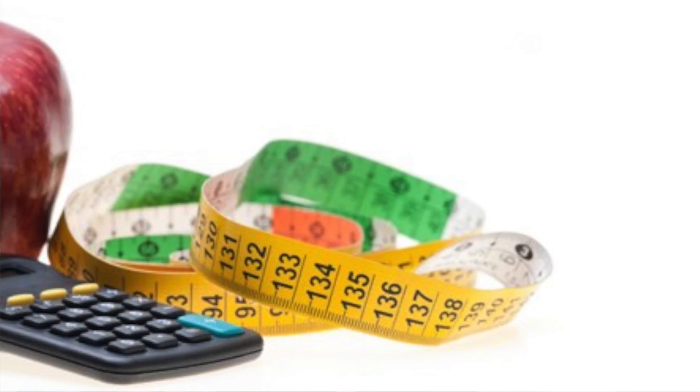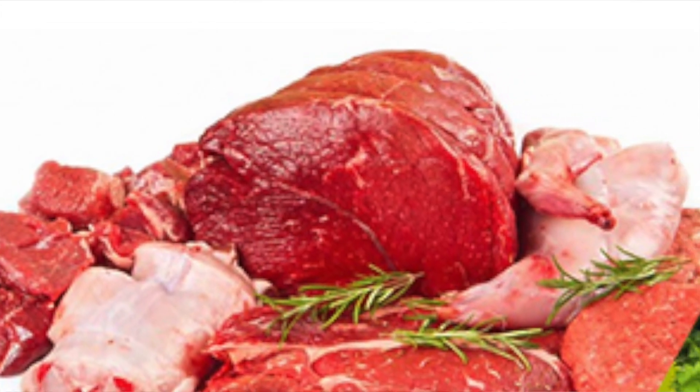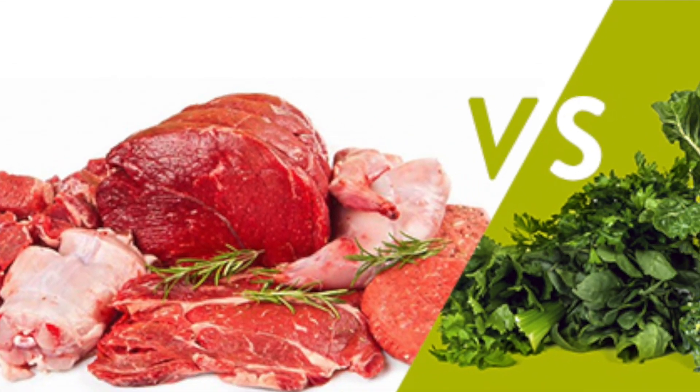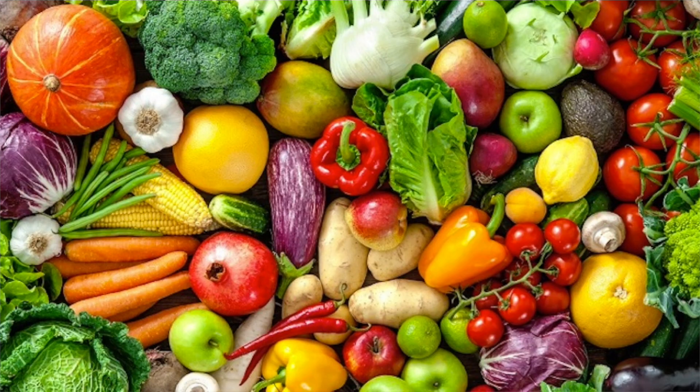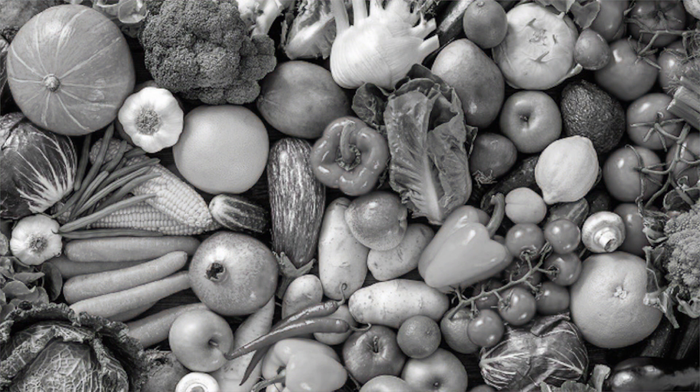There's a lot of talk about complete protein — sometimes people mean a food that contains all nine essential amino acids, and sometimes they mean it contains them in a certain proportion. Let's take a look at this step by step. There's a common belief that animal foods are complete protein sources whereas plants are not. Let's do some fact-checking.